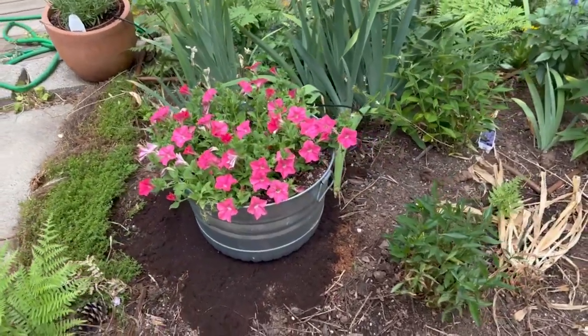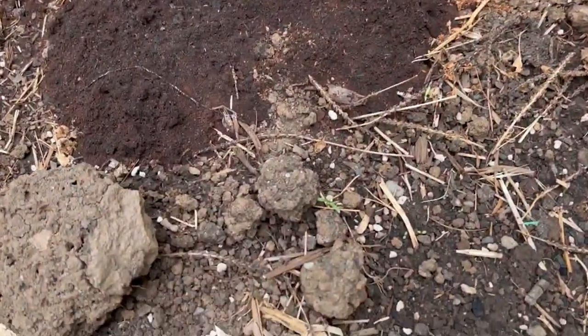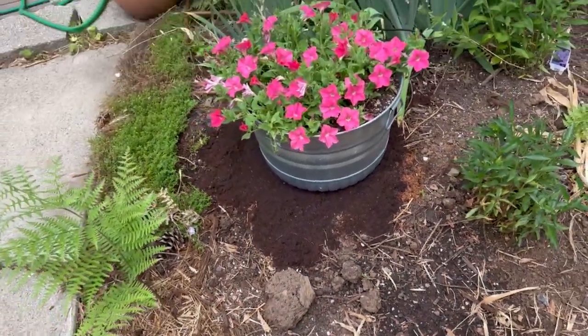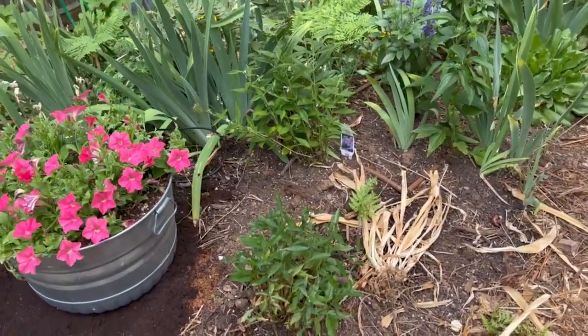I had seeded zinnias and cosmos here and they never germinated. I see one little one that may be coming up right there. I think either the birds got them or it just wasn't conducive — this soil's getting worked on.